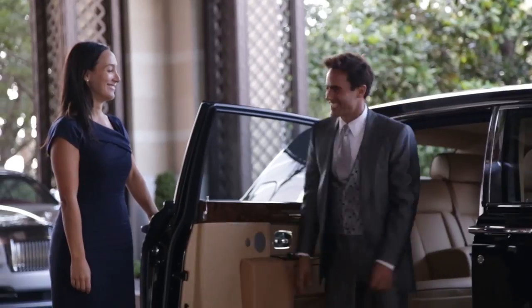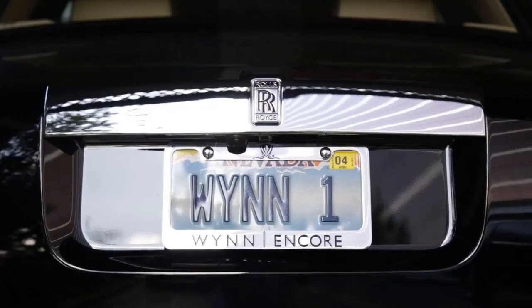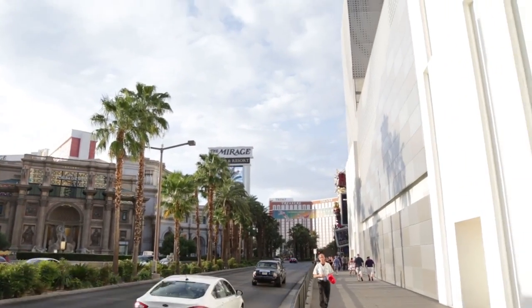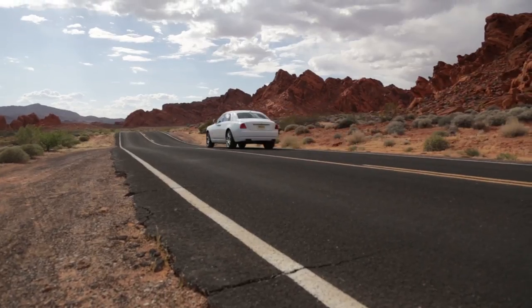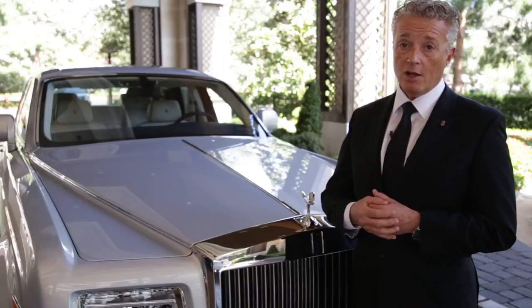If you're collecting your first passenger you have to have prior knowledge of the passenger, where you're collecting them from, and you must have knowledge of their destination — any traffic problems, any hold-ups that might be potentially on their way, and most of all making sure that your customer wants for nothing whilst on that journey.